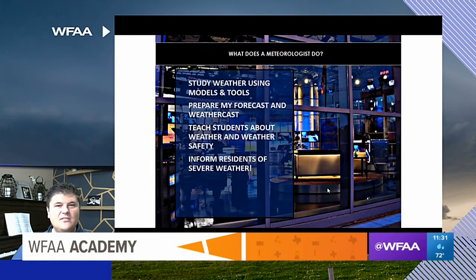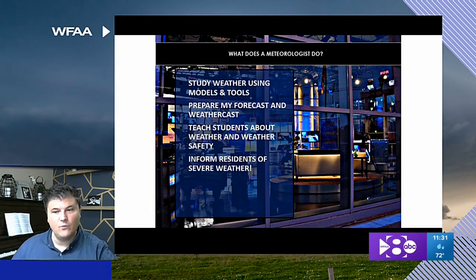What does a meteorologist do on a daily basis? We study the weather using models and tools. We prepare forecasts and weathercasts that go on television to better prepare you and your families for the week ahead. We get to go out and talk to schools and visit teachers and students about weather and weather safety — that's with our Weather Minds events. And of course, our most important thing is to inform residents about severe weather.